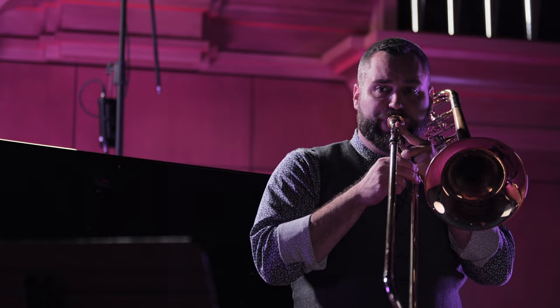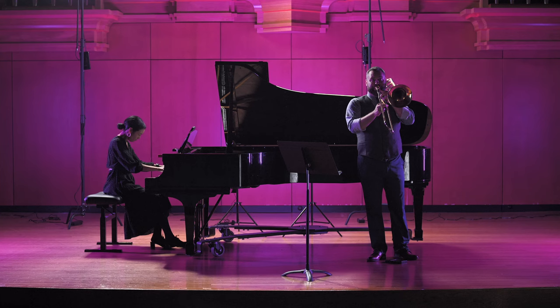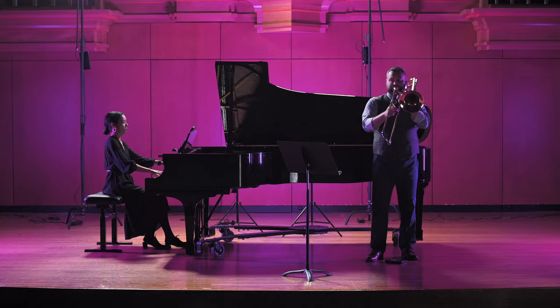For many years the Paris Conservatoire trombone curriculum included an end-of-the-year contest and examination, very similar to the end-of-year juries that happen in universities and conservatories even today. The examination, which ultimately culminated in a contest, required all the trombonists at the Paris Conservatoire to prepare and perform the same piece, and for long stretches of the conservatoire's history they would actually commission a new piece every year that the trombonists would have to learn and play.